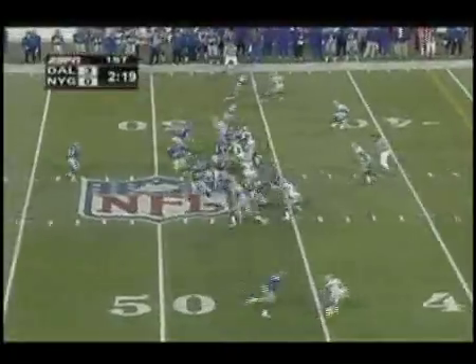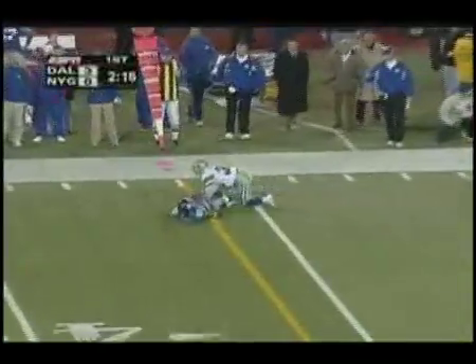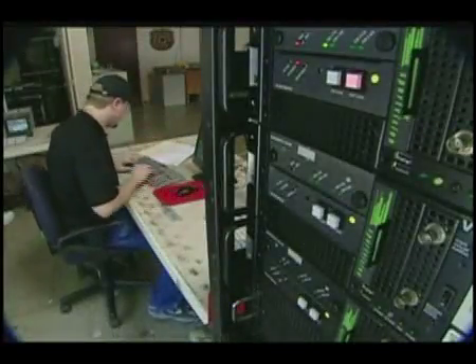It's one of the most recognizable parts of any football game. Eli gets this one to Tyree who makes the catch right at the sticks. The virtual first down line — and if you've ever wondered where it comes from, meet the people who invented it.